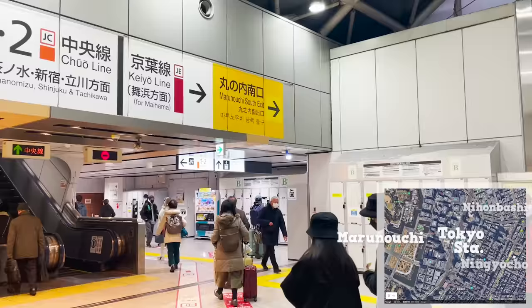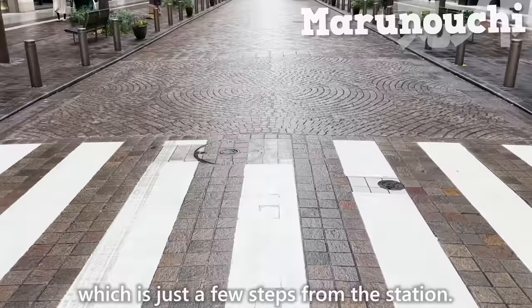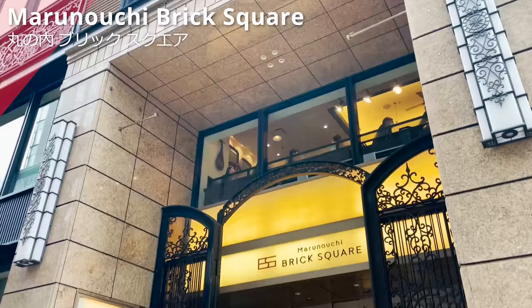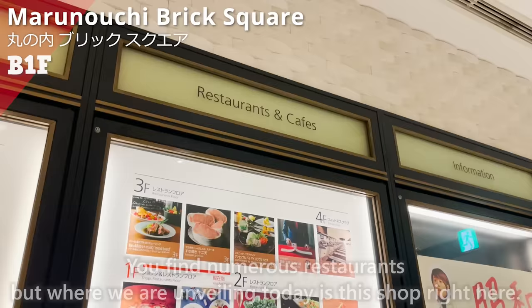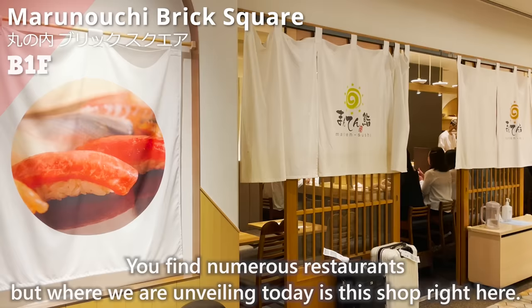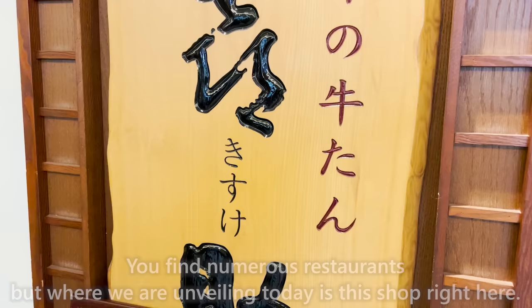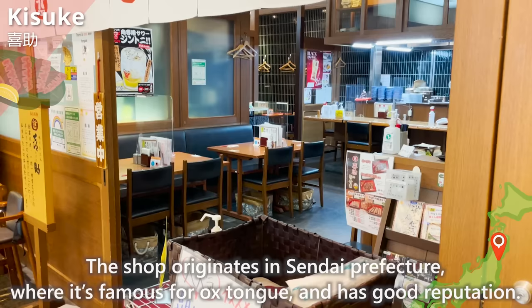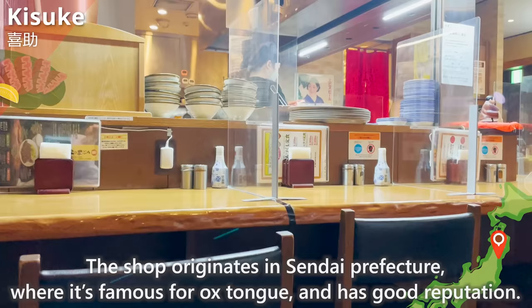Let's head to three shops within the Marunouchi area, just a few steps from the station. The shops are tenants of Marunouchi Brick Square. First off to basement floor one — where we are unveiling today is Kisuke, serving ox tongue menus. The shop originates in Sendai prefecture, where it's famous for ox tongue and has a good reputation.